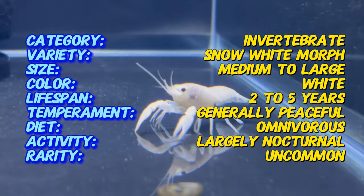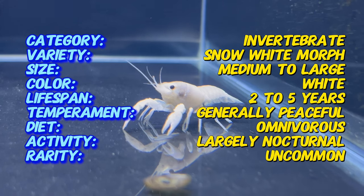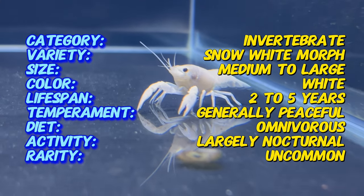Originally a mutation of the Procamburus alini species, the Snow White Lobster has gained popularity in the aquarium trade for its unique and rare coloration. This variation has been selectively bred to maintain its distinct white exoskeleton.